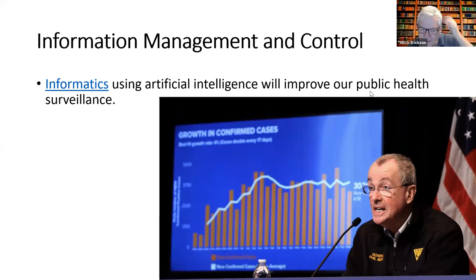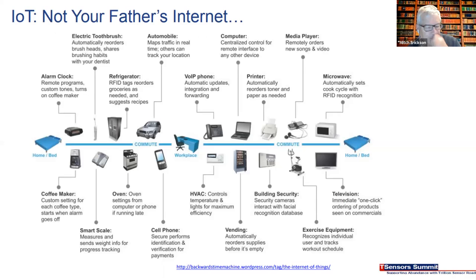One term for using that is called informatics. Artificial intelligence that can analyze data is important because the number of sensors and data points collected every day is increasing faster than humans can possibly ever assimilate. People talk about the Internet of Things — IoT — and here's an example going all the way from when you're in bed through work and back to bed. A lot of this gets trivialized — like your fridge telling you when you're out of beer — but there's a lot of things that are genuinely useful.